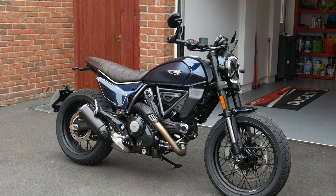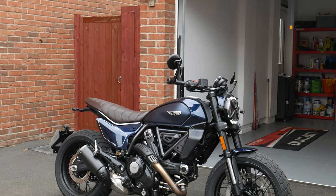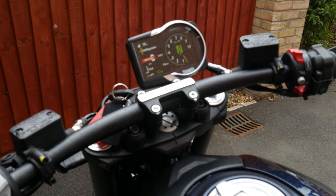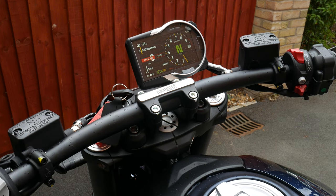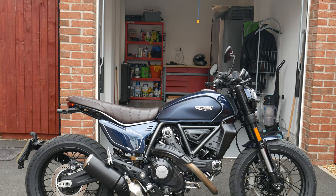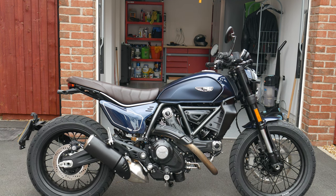The bike has two power modes — sport and urban. You've also got ABS cornering, Ducati traction control, and daytime running light all included as standard. There's also a 4.3 inch TFT screen where you can do all your programming for the bike, and it connects to the Ducati multimedia system as well.